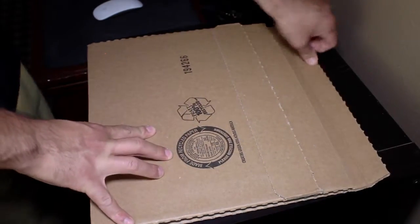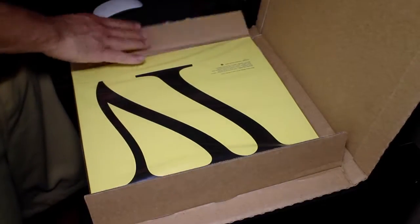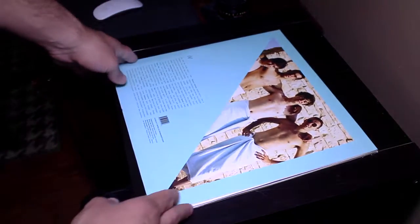Among the releases that I own from them are 3 and Sour Soul. There might be some other EPs that they've released on vinyl — I really want to get a hold of them. But as of now, I have 3 from the band, and I'm really excited to own this right off the bat.